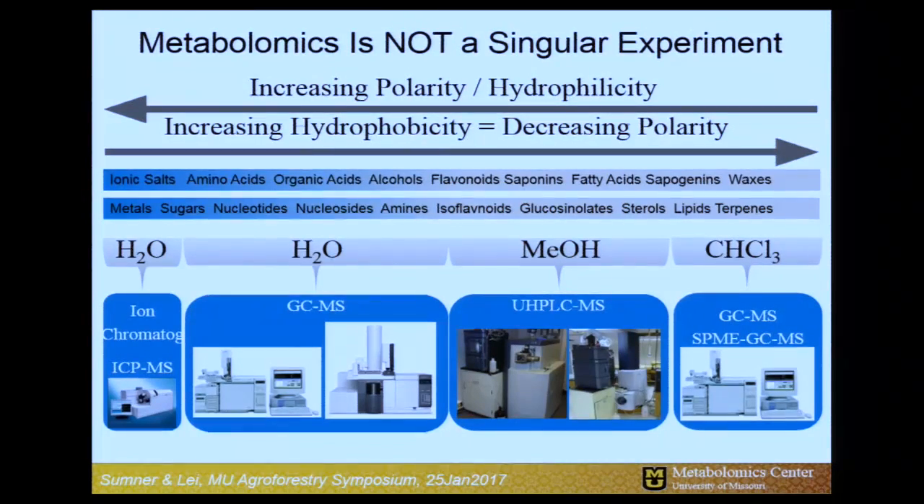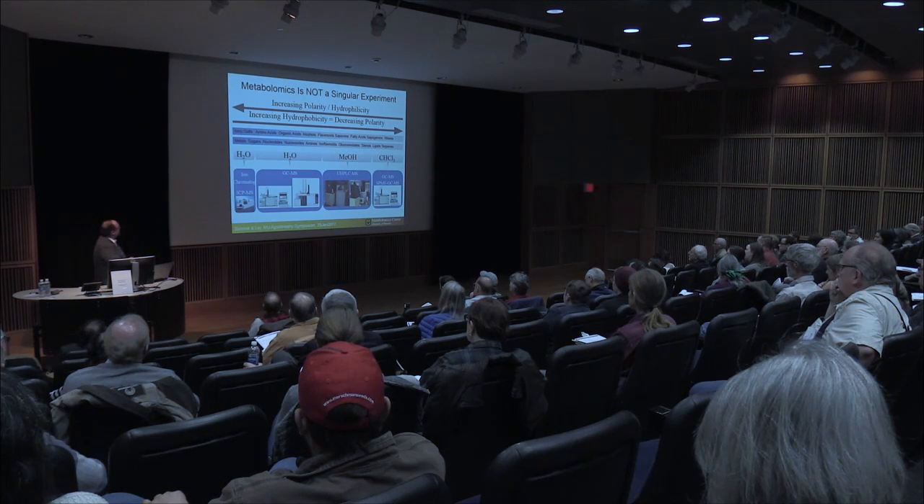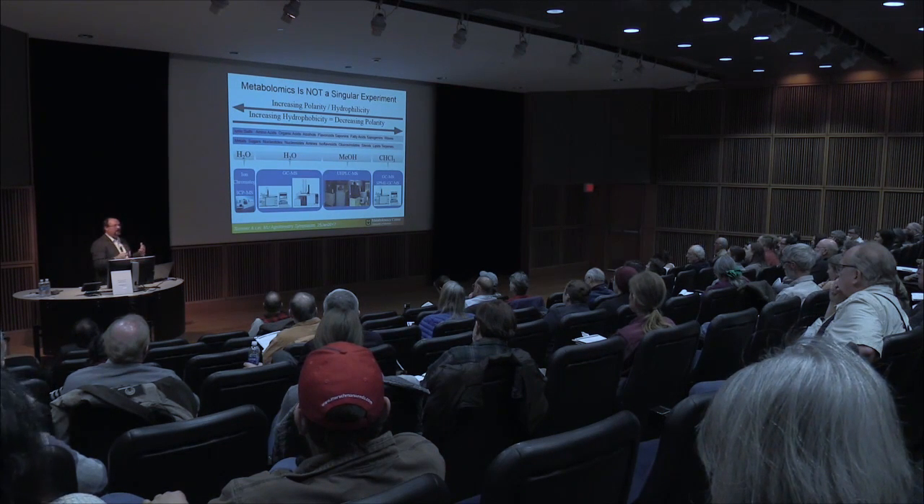We have things that are intermediately polar, such as amino acids, organic acids, sugars, and nucleotides — the biochemical basis of life. We use LC-MS to look at these intermediately polar things, which include many of the natural products we're interested in. And then we have another class of compounds — waxes, terpenes — that are very nonpolar. To really profile all of these, we do a series of experiments using a series of solvents to extract them, followed by parallel analyses on different instrumental platforms. Through this approach, we can profile hundreds to thousands of metabolites.